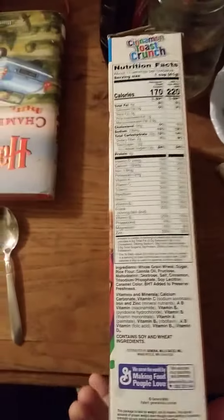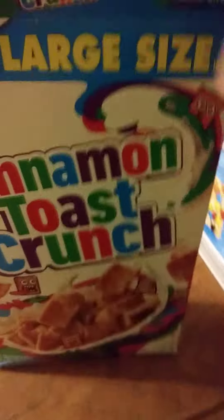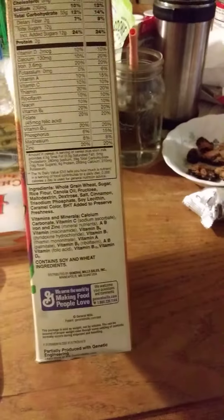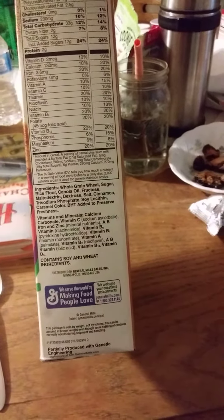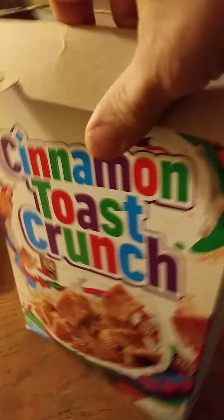I don't like eating sweetened cereals just because the amount of sugar in these things is really, really high. Generally speaking, this has got 12 grams of sugar in a cup. That's a fairly large amount of sugar.